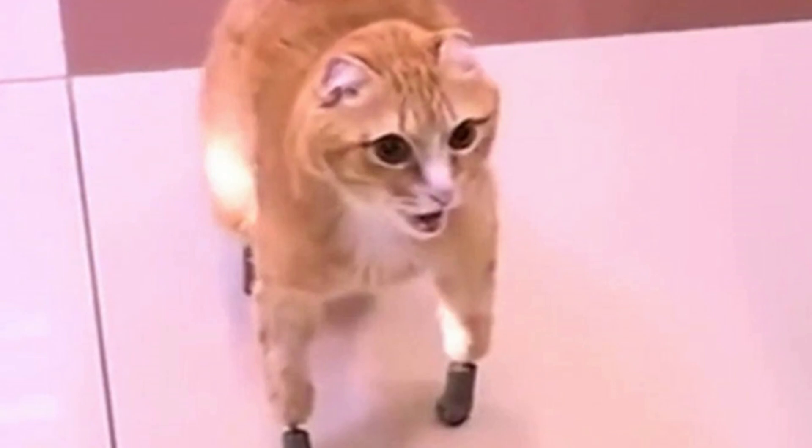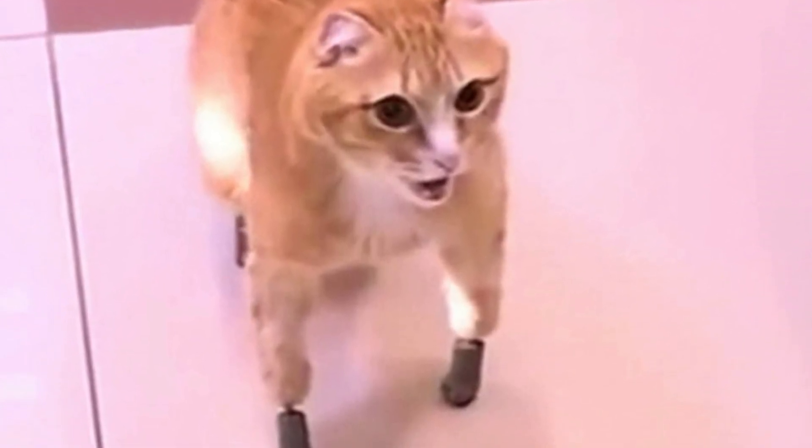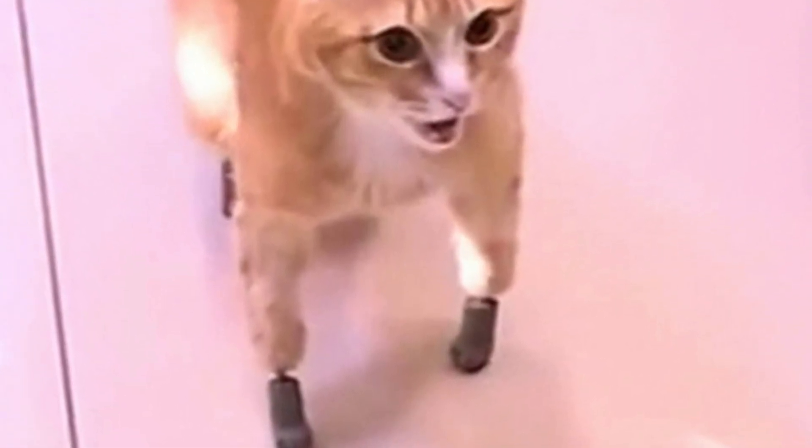Rizhik — meaning Ginger or Redhead in Russian — the cat fell victim to the freezing conditions and ended up losing all four paws as the temperatures dropped. The vet had no other option but to amputate all of the paws due to gangrene setting in. His owner wasn't ready to give up on his beloved feline friend and decided to make his life as comfortable as possible.